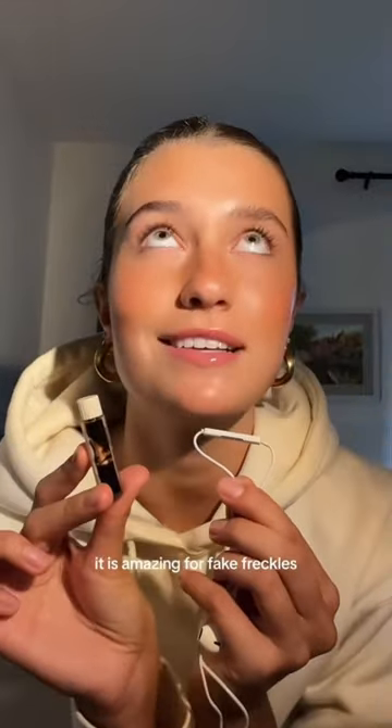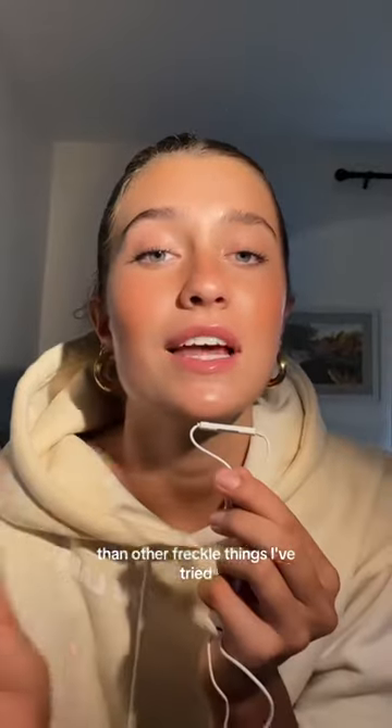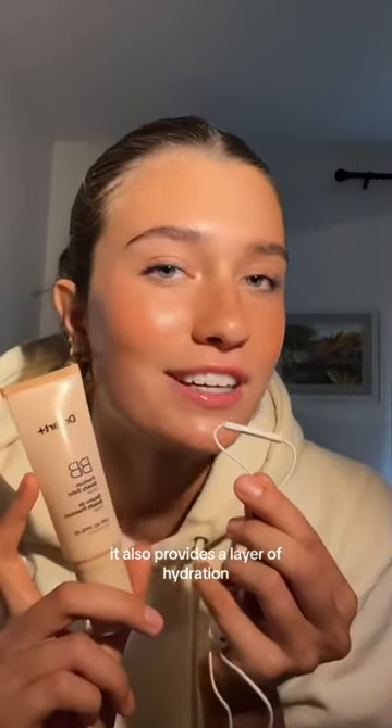Number two: the Salty Face freckle pen. It is amazing for fake freckles — so much easier to use and less messy than other freckle products I've tried. This BB cream by Dr. Dart is magic. It looks like a second skin and also provides a layer of hydration.